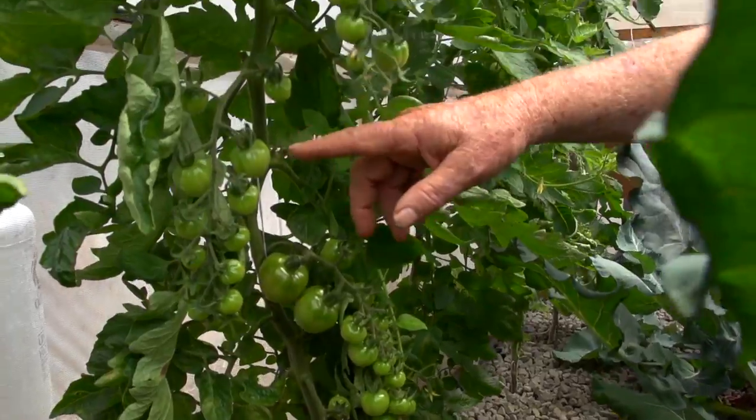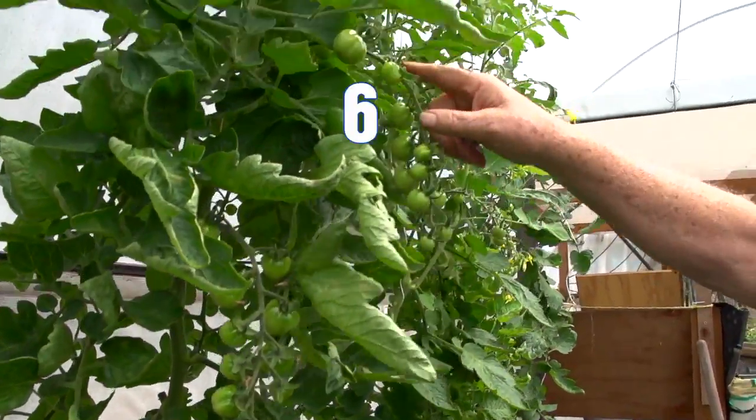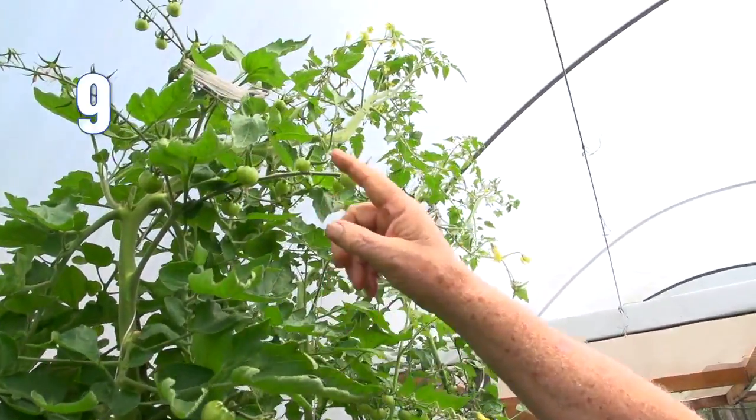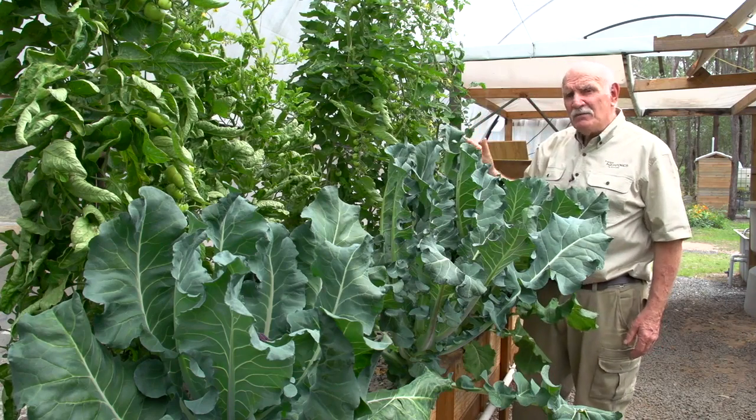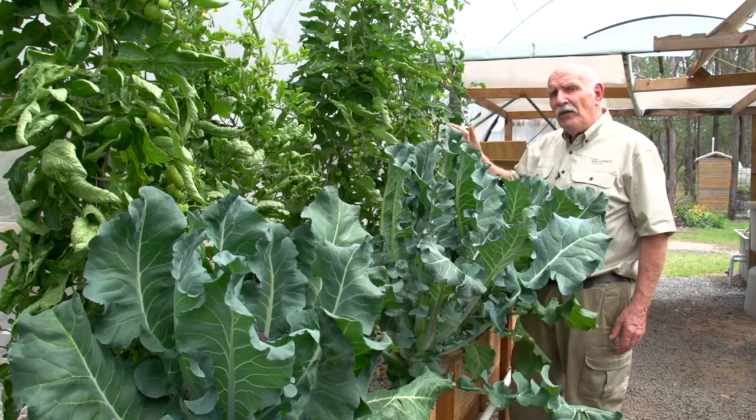I'll do a count: one, two, three, four, five, six, seven, eight, nine, ten. And there's more coming. I can see there's going to be ten hands of tomatoes at the minimum on that bush.